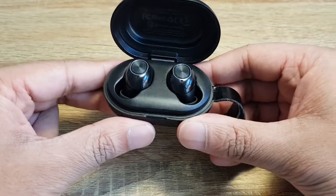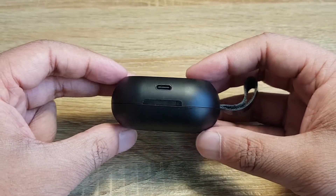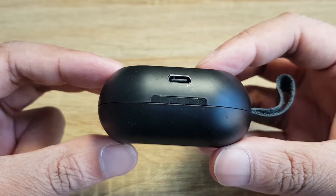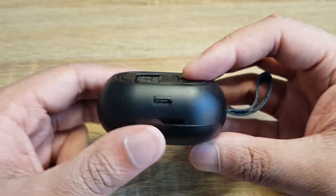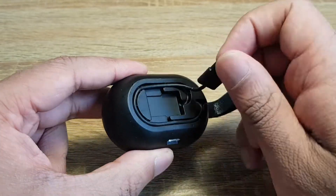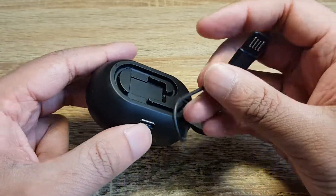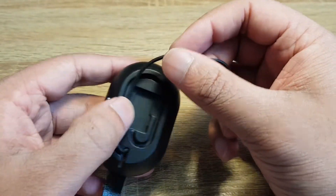Feature-wise, I'd say the Spunky Beats come out on top, beating even the AirPods. The case has a USB-C port — the future, and even Apple are slowly switching to it. It also has an integrated USB cable. While this does cheapen the look, it has proven useful when I've forgotten to bring a cable.